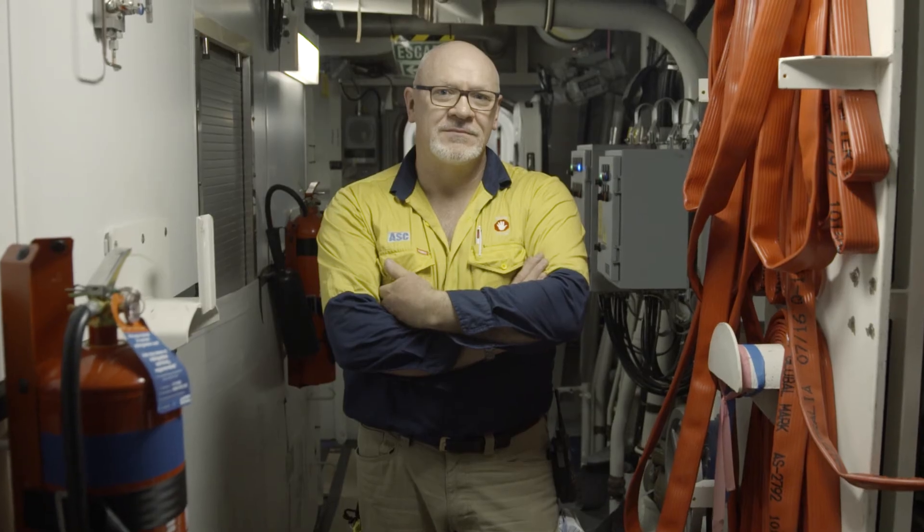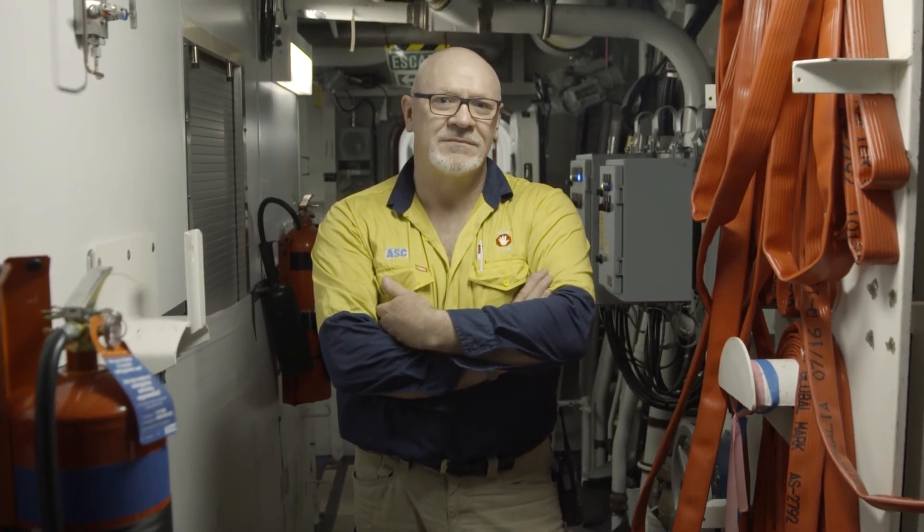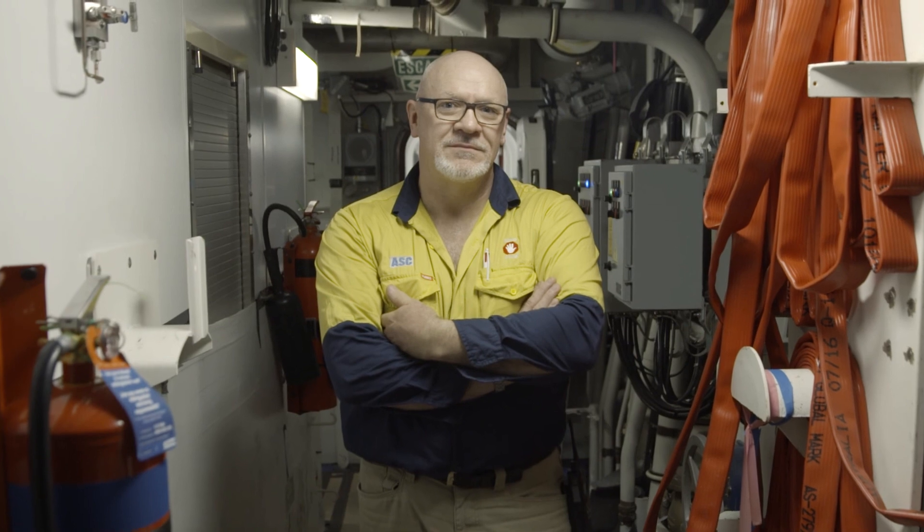My name's Bruce McEntee and I'm the Test and Activation Auxiliary Systems Manager for the Air Warfare Destroyer Program at Osborne in South Australia.